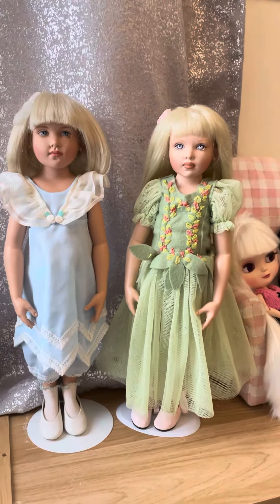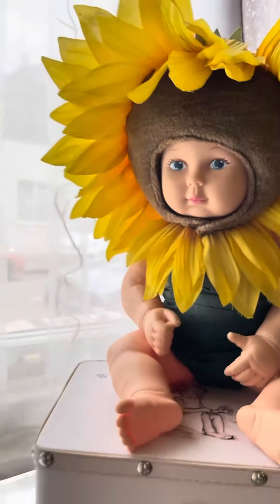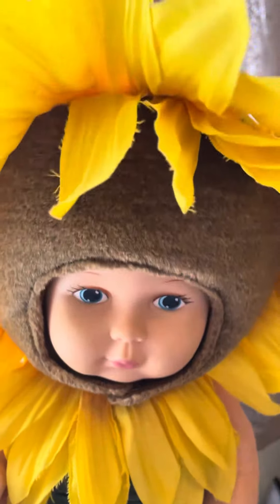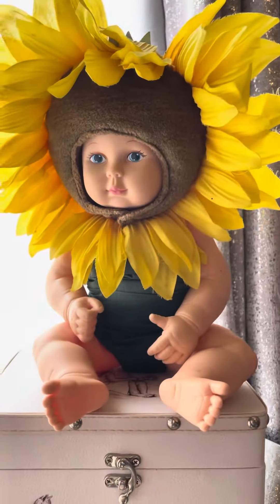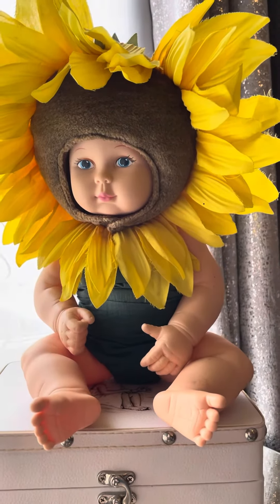So that was my two eBay finds that I wanted to share with you — these lovely doll stands, and this lovely Anne Geddes sunflower baby. There she is. She's really sweet, isn't she? All right then guys, hope you enjoyed that and I'll see you soon. Bye.